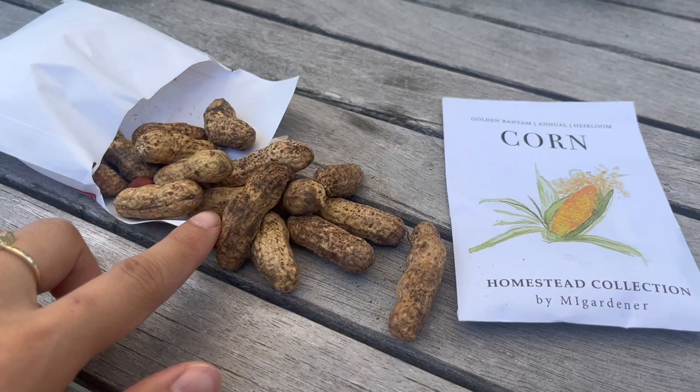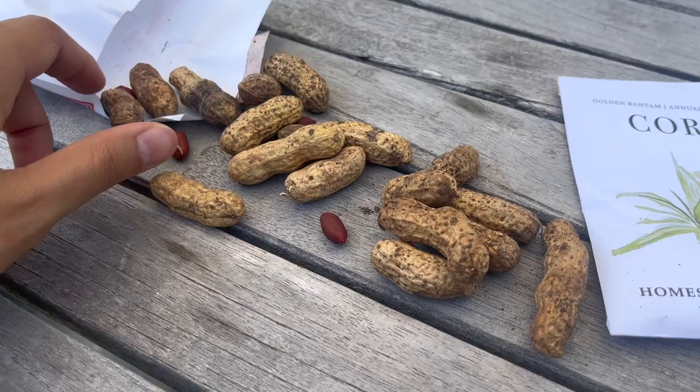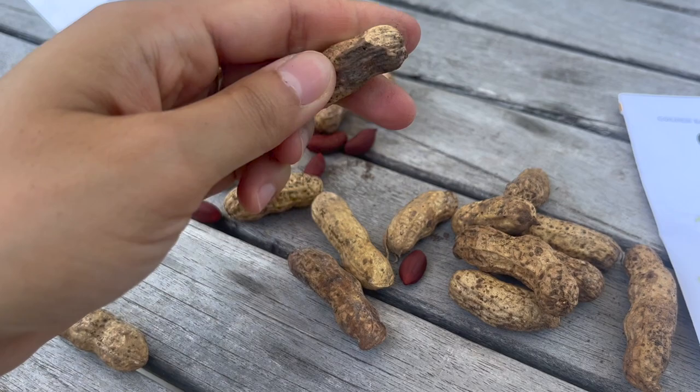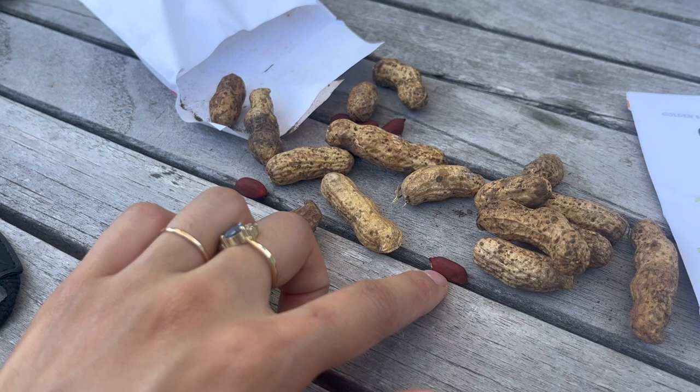Here is one of the peanuts — this is a red peanut variety. This is our third year growing peanuts. Last year we saved our own seed and they grew really well, so we're doing it again this year. You have the shell and then you have to crack it open to get to the seeds inside, and we're going to be planting the seeds without the shell. So we have to crack all of these open and get the seeds out before we get planting.